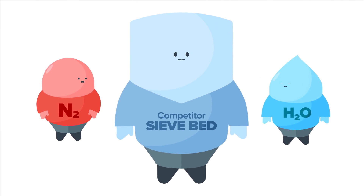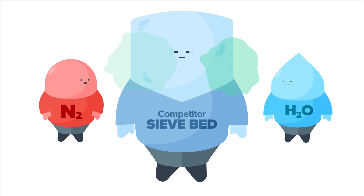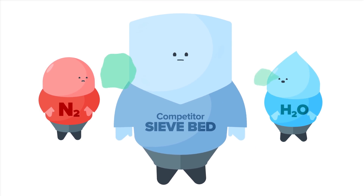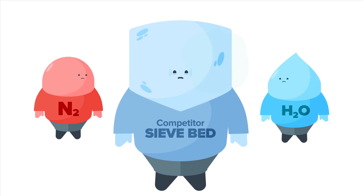Over time, other sieve beds deteriorate because of residual nitrogen and water vapor. This means more sieve bed replacements and far less efficiency.